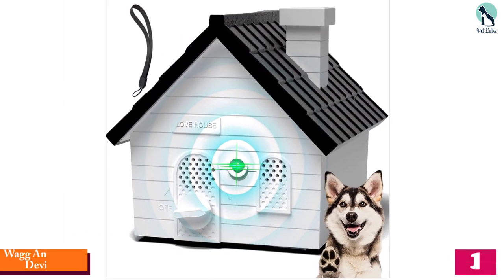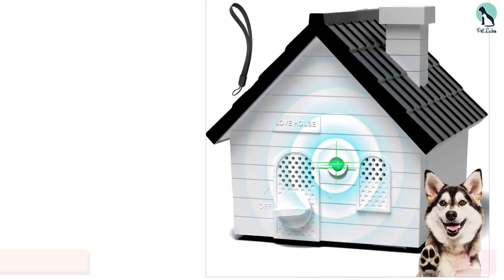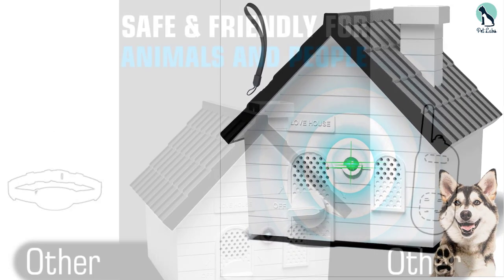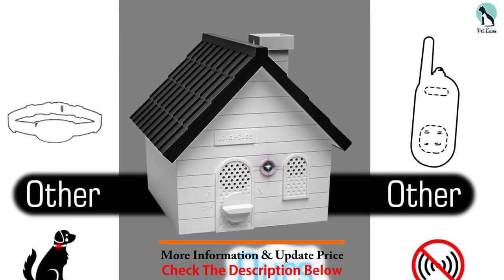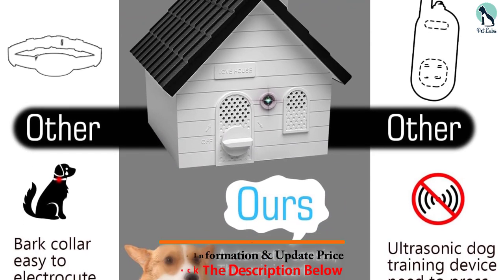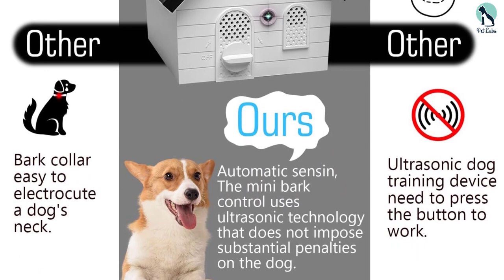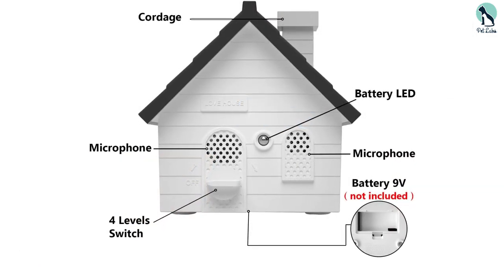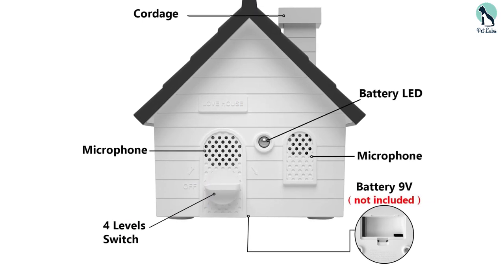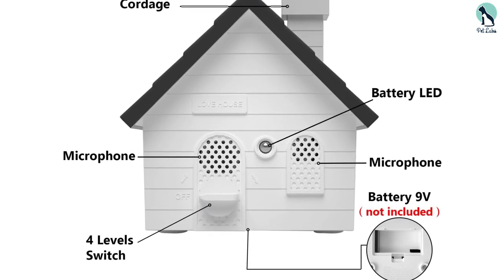The Jianery anti-bark device for dogs is a highly effective tool for controlling excessive barking. This sonic sound silencer emits ultrasonic waves in four different frequencies, automatically sensing when your dog is barking and emitting a noise to discourage the behavior. The device is safe for both humans and dogs, can be used indoors or outdoors, and is lightweight and easy to install.